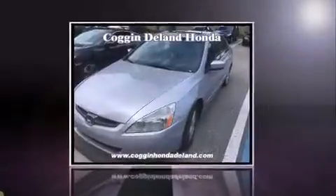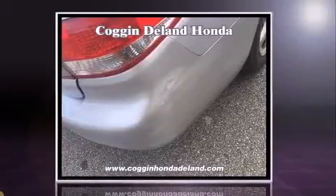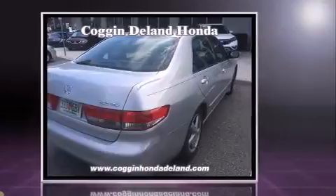Come test drive this 2003 Honda Accord. This four-door, five-passenger sedan provides exceptional value. Smooth gear shifts are achieved thanks to the efficient four-cylinder engine, providing a spirited yet composed ride and drive.